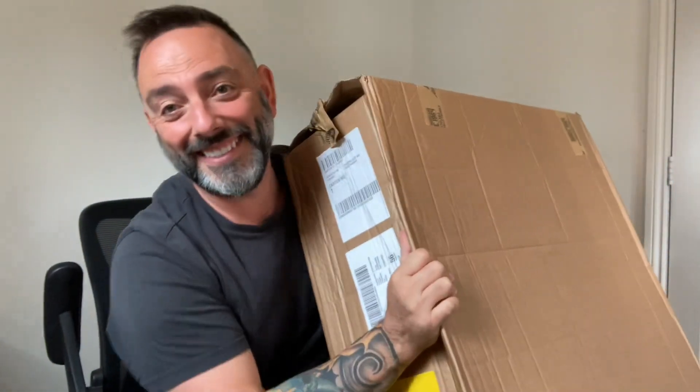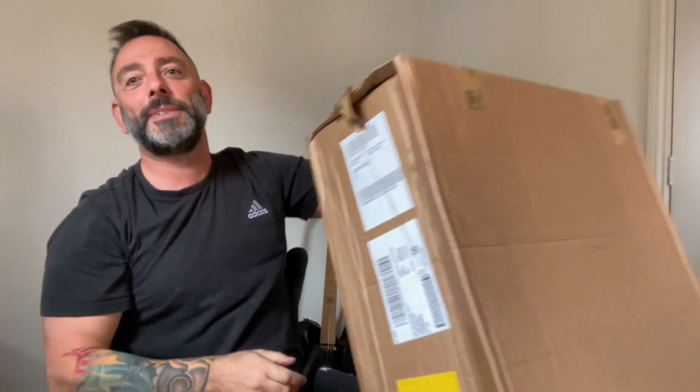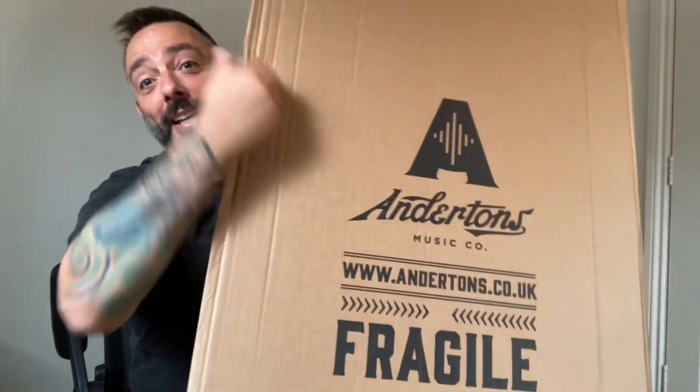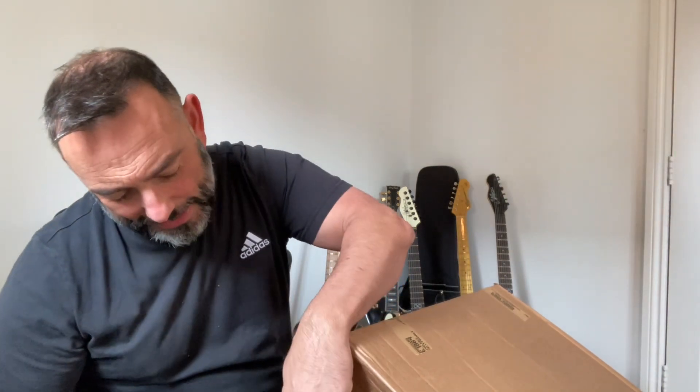Hi folks, it's Rich here. Novice guitarist with guitar number 158 or 9 in my hands now. For those who've been following the channel, thank you, and hello to new subscribers. I've had a Chapman fetish for a good six months, maybe longer. I haven't had many other guitars — I had a Kramer which I had to send back because the frets were so sharp they could have been used for unboxing — but generally I've just loved the Chapmans. I fancied a change though, and this was too good to be true.